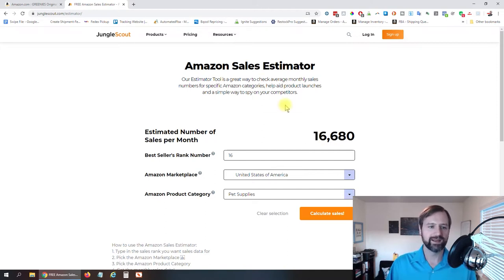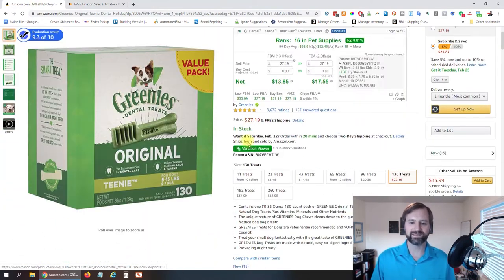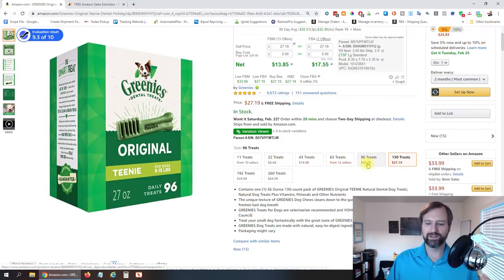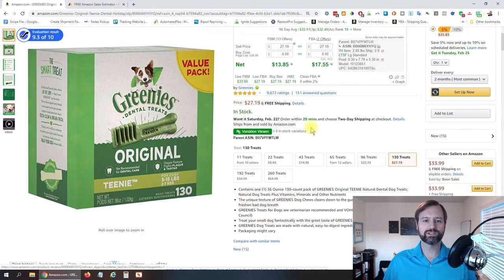Now if we jump back and look at this listing, you might be saying: there are lots of different variations on here. So which one is actually selling really well? Maybe one of them is selling really well and the rest are bad sellers.